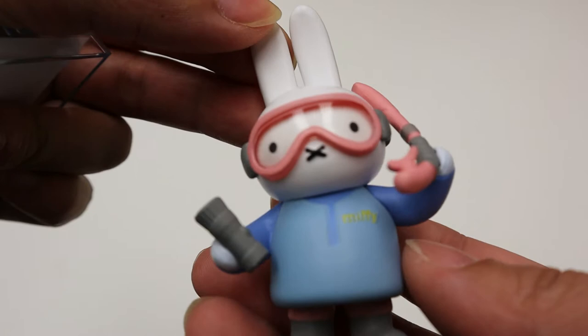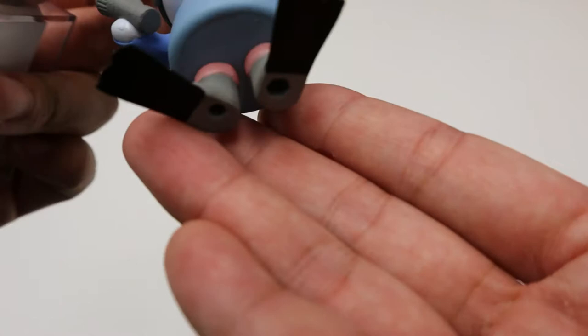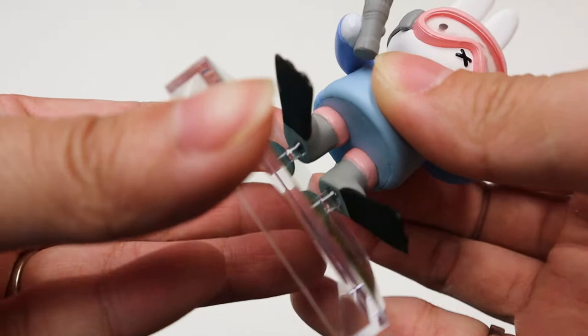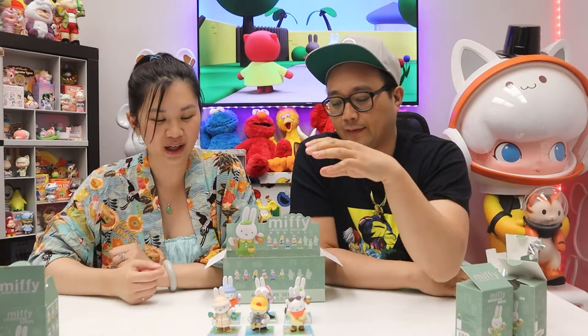Last but not least — this map piece shows water and an island, and of course she is a scuba diver. She's got fins, a flashlight, and snorkel gear. The fins are so big on her — super cute. And this is where the treasure is on the map, right in the ocean, which is apparently not very deep. The treasure is just accessible to anybody! So the map pieces don't all connect cleanly yet.